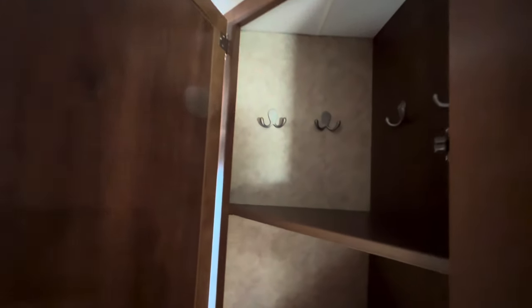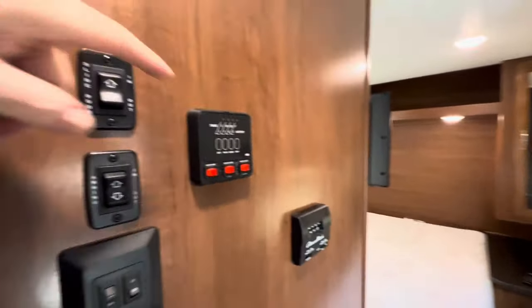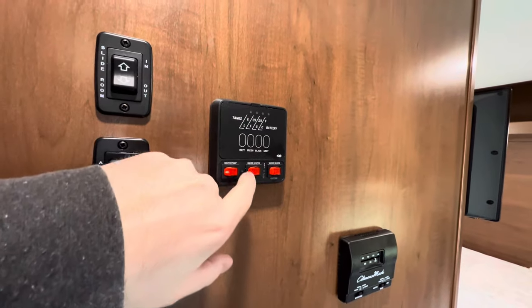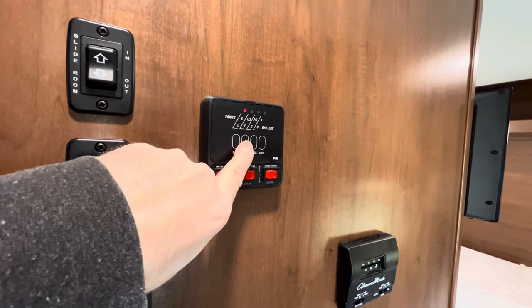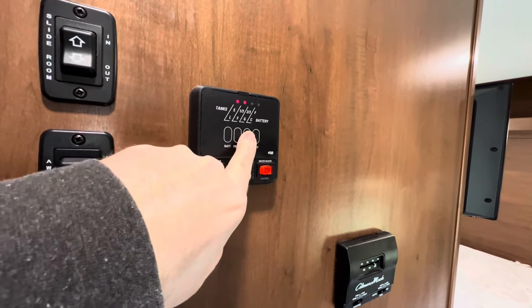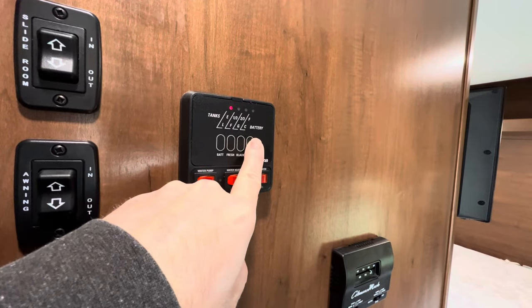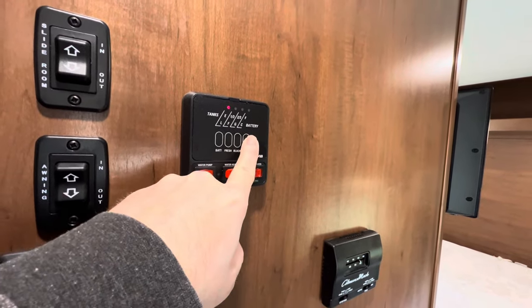In the hallway here you've got more storage — looks like maybe for keys, shoes, stuff like that. Central command here: that's where your tank monitors are. Your battery is fully charged. Freshwater tank is going to be a 49-gallon freshwater tank. Black tank, which is your toilet, I believe it's 22.5 gallons. And your gray tank, which is your sink and your shower, is going to be right at 30 gallons.